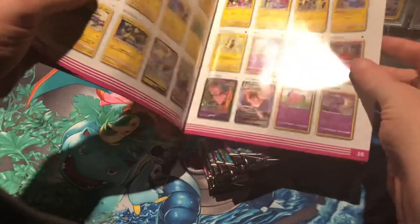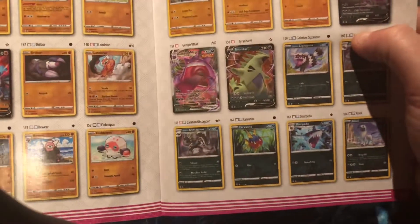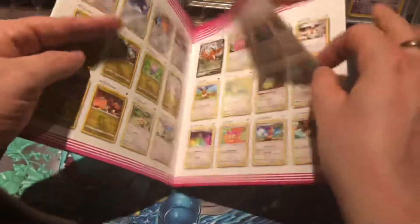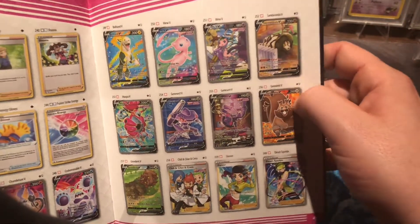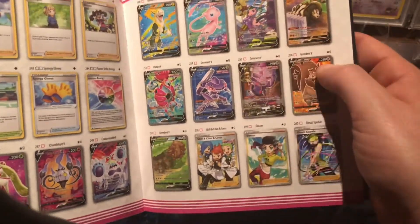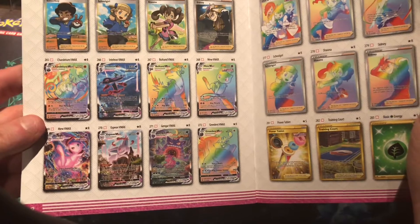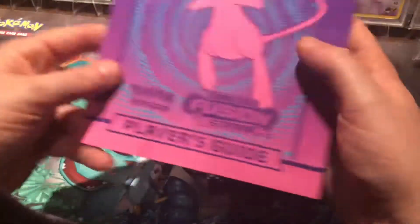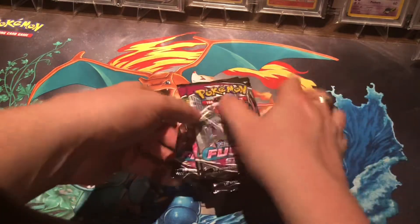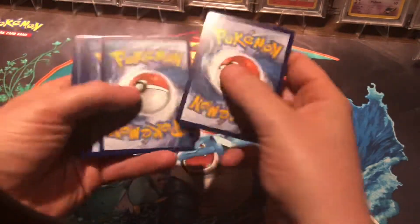I wouldn't mind any one of those Mews — obviously that's not what we're chasing though. Even a Gengar VMAX would be nice. This is a big set. This is the page you want — that Celebi is beautiful. A Mew full art, I would love the Mew alt art. Even a Genesect alt art, I'd take any alt art at this point. There are a lot of great cards here. That Espeon and Gengar page looks really nice, and even any one of those secret rares I'd gladly take.